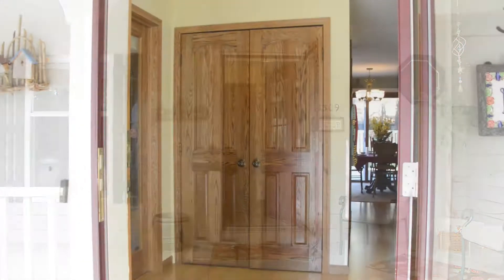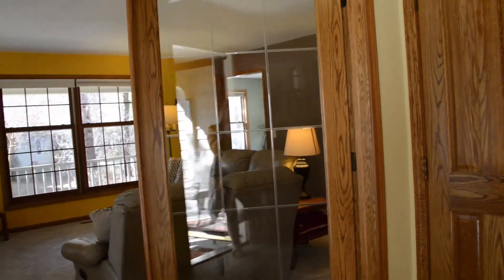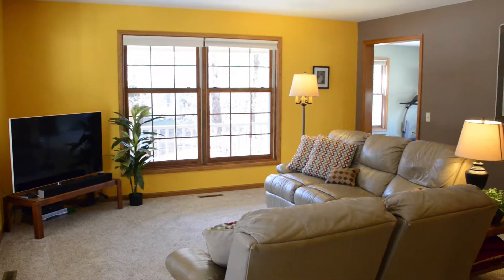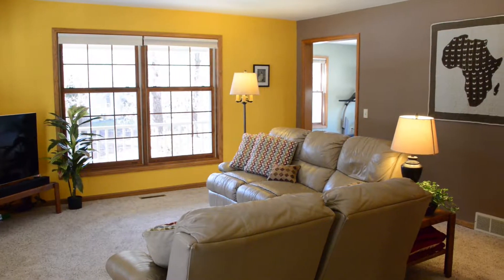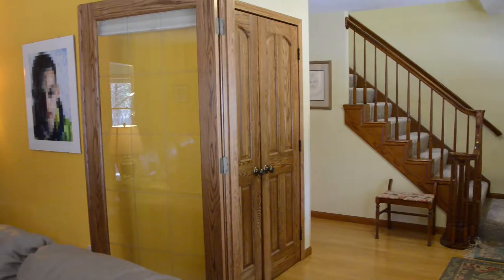The front entry hall welcomes family and guests and features a wide coat closet. Elegant French doors open into the spacious living room, which has space for lots of furniture in many configurations. Big windows let in lots of light from the surrounding front porch.